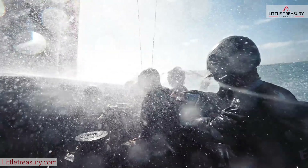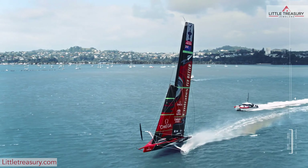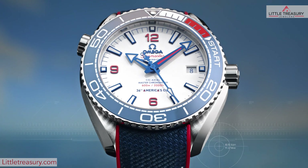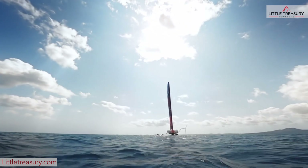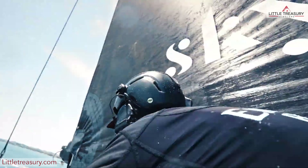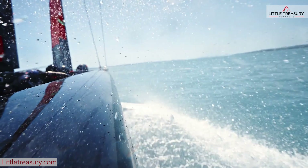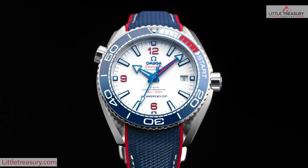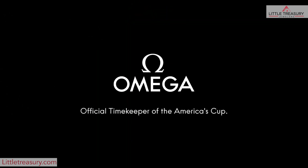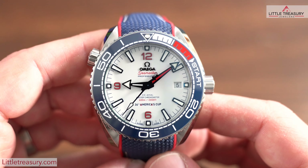In 2021, the 36th America's Cup will commence, and if you aren't familiar with this event it's basically the boat race of all boat races. Each team spends upwards of 100 million dollars and utilizes the most high-tech gear. This year will be the third time that Omega has been the official timekeeper since 2000, taking the title away from Panerai. The race will be held in Auckland, New Zealand this time around and since Omega is the sponsor of Team New Zealand, they created a limited edition Planet Ocean.